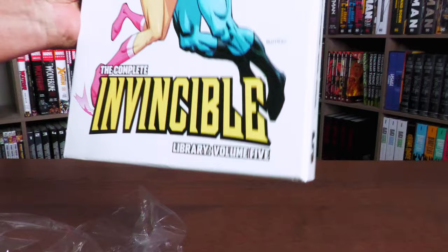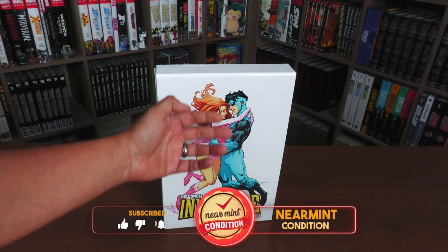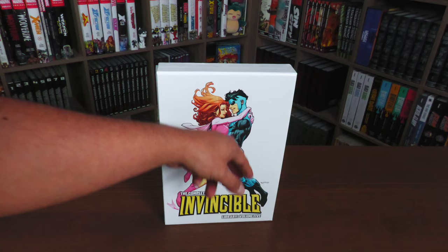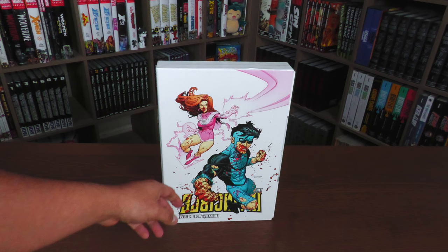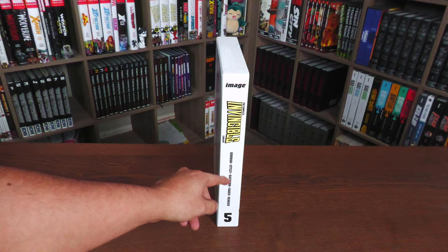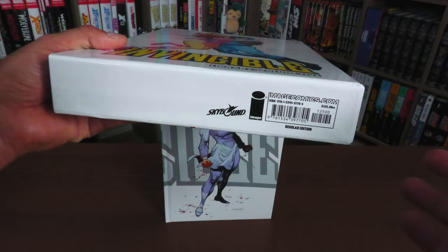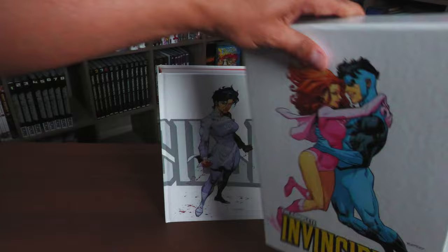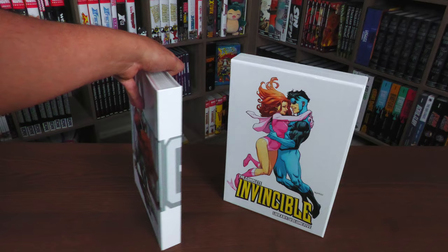Now that we have it out of the shrink wrap, we can take a closer look at Invincible and Adam Eve there. Invincible with his new costume — the Complete Invincible Library, Volume 5 — this piece by Ryan Otley. This is the part of the Invincible logo, which we'll see when we open up the book, and then the back of the slip case with Mark and Eve right there. Image logo, the Complete Invincible Library — Kirkman, Otley, Ratburn, Raj, and Below in Volume 5.